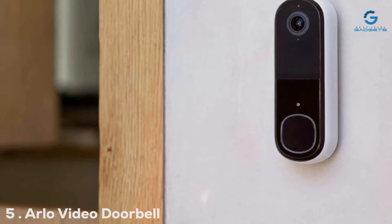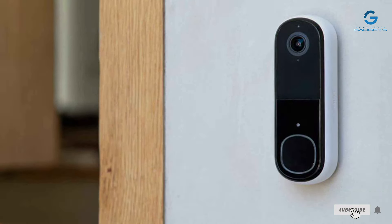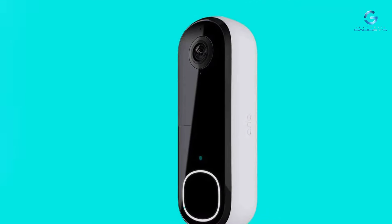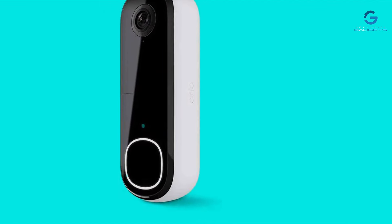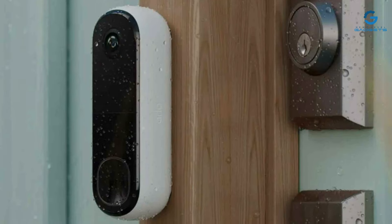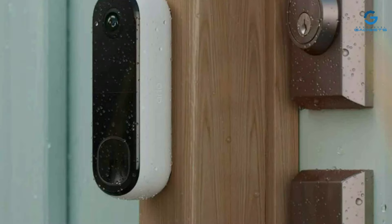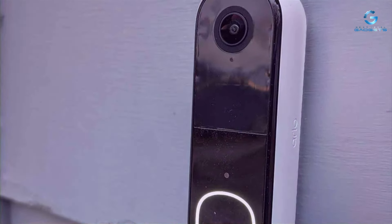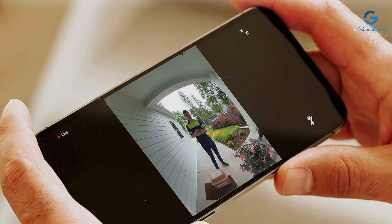Number 5. The ADO Video Doorbell 2K Gen 2 stands out in the crowded market of smart home security, with its impeccable design and robust quality. This second-generation model builds on its predecessor's strengths, offering enhanced resolution with 2K video quality that ensures you never miss a detail. The design is sleek, blending seamlessly with any home exterior without compromising durability. Its weather-resistant construction ensures it stands up to the elements, making it a reliable guardian of your front door. The usability of this device is top-notch, with a straightforward setup process and an intuitive app — users can easily customize their security settings, including activity zones and alerts.